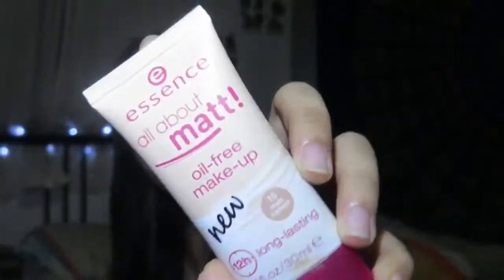Last for beauty, I finally bought a foundation - it's from Essence, the All About Matte oil-free makeup in color 15 Matte Cameo. It's 12-hour long lasting, around 6.50 or 6.90 from Watson or Guardian. The color is actually a bit light for me and the coverage is light to medium, but you can build it up. It's very liquid but blends out very nicely and smoothly. I'm wearing it right now!